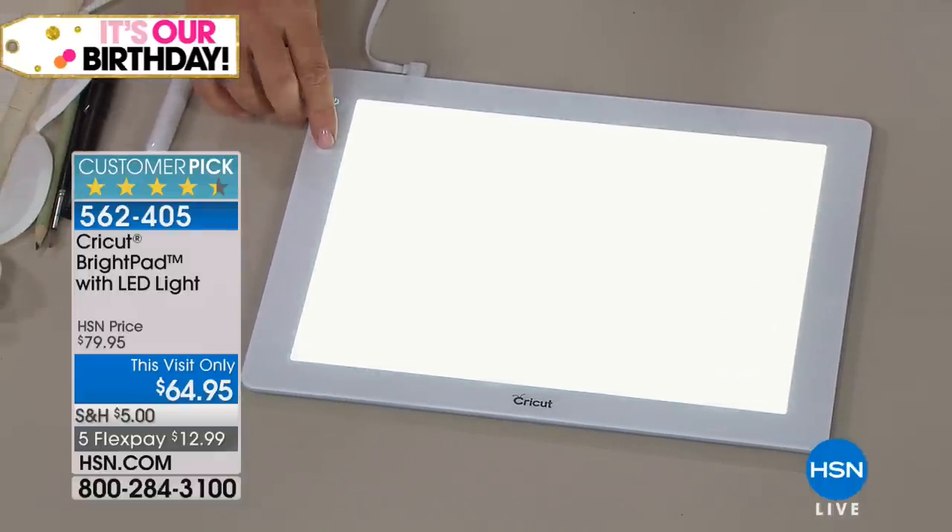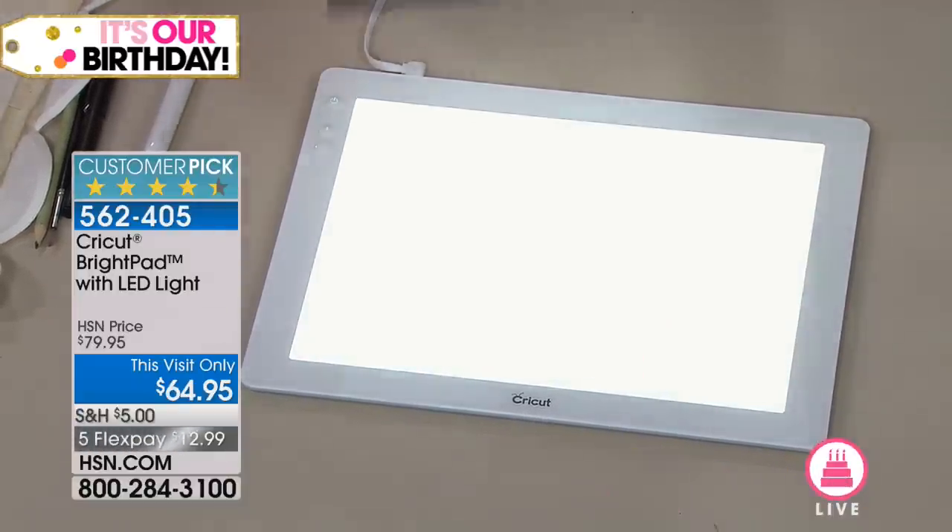You can get brighter or you can get darker, depending on the material and how much you need to see through.